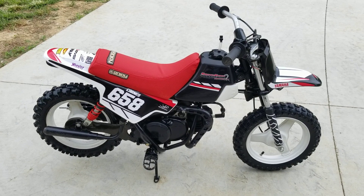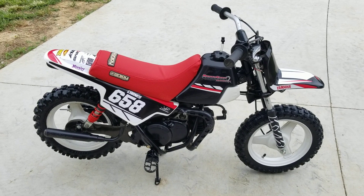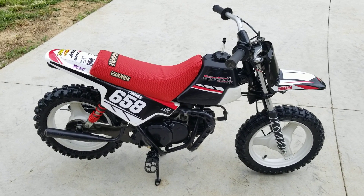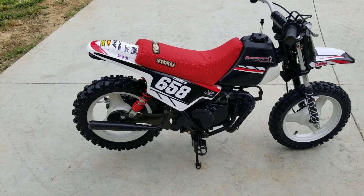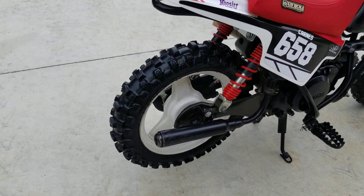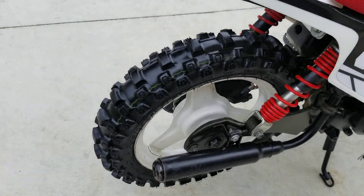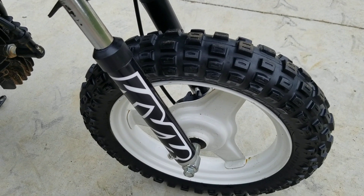You can see it's in really good condition — the paint, the stickers — it needs nothing. Everything works just like it should: front brakes, back brakes, throttle, it's got the foot pegs, got the jack stand. The rear tire is basically new and the front tire is a little bit older, but it's less than a year old.